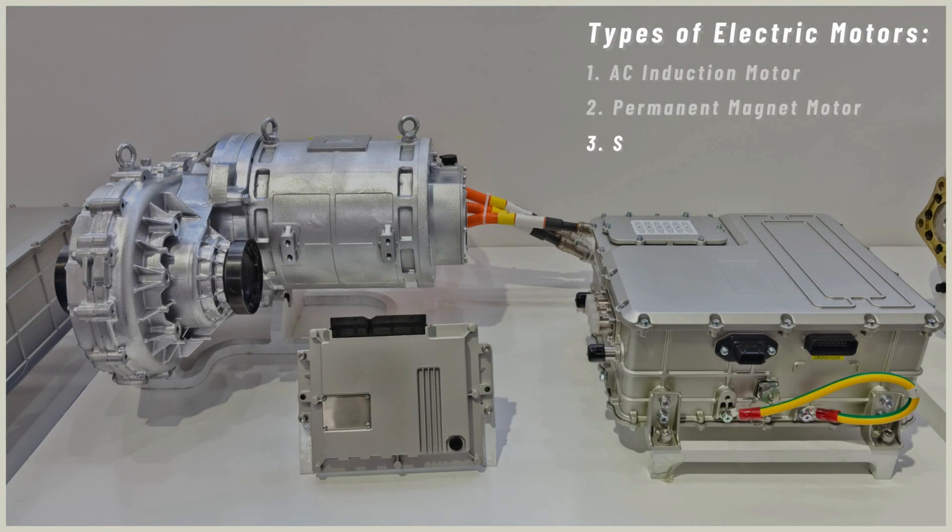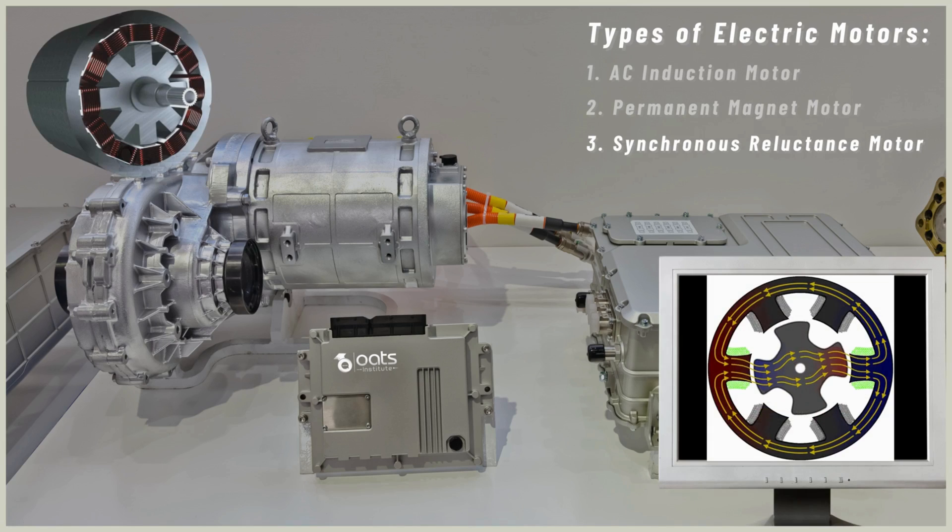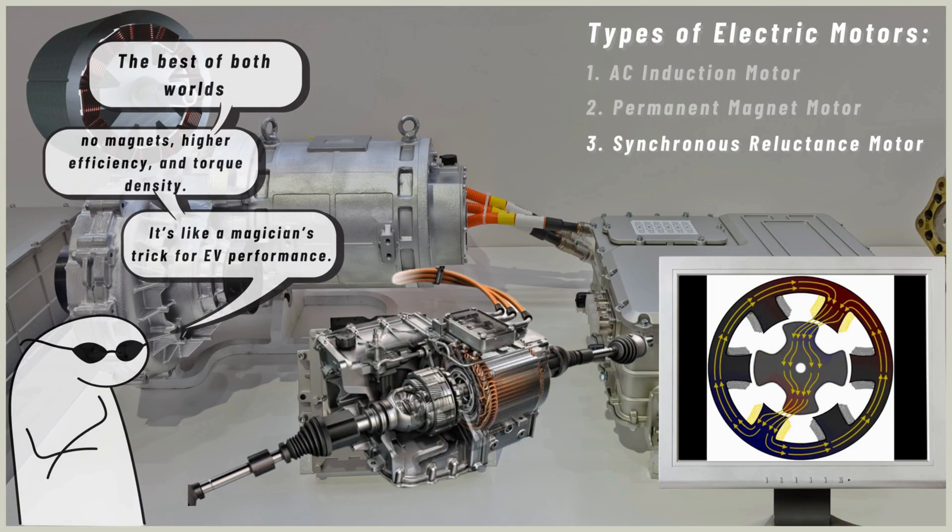The synchronous reluctance motor combines features of both AC induction and permanent magnet motors. It uses a unique rotor design with salient poles and no magnets. As a result, it offers improved efficiency and torque density compared to AC induction motors. Similar to permanent magnet motors, it delivers high performance without the use of costly magnets. The synchronous reluctance motor is emerging as a promising choice for future electric vehicle applications.